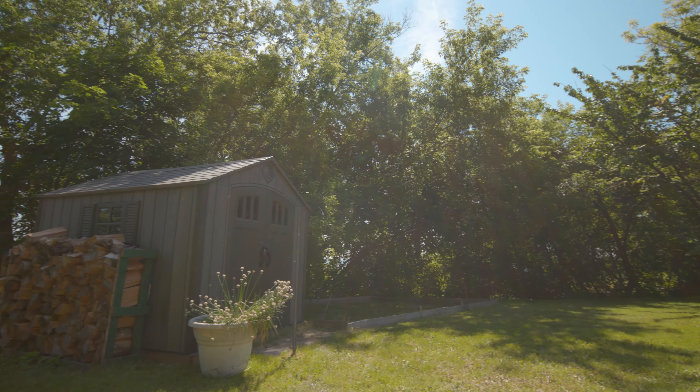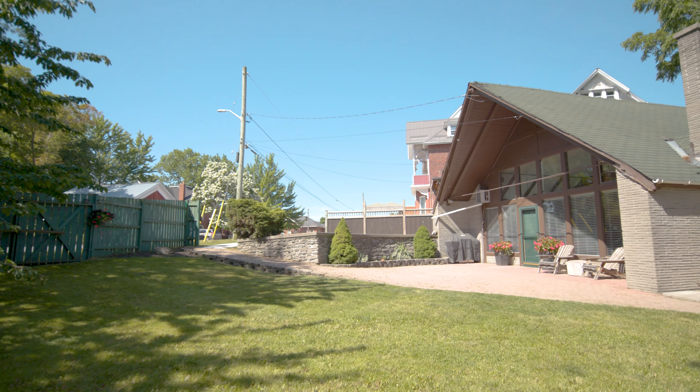The private side yard is well-treed but offers glimpses of views over the city and the bay.